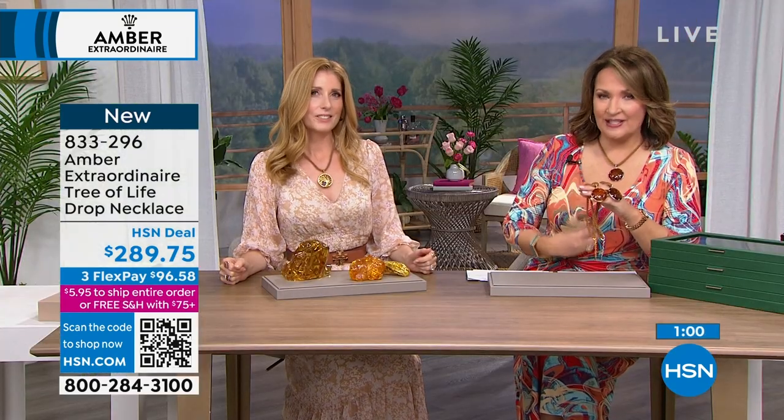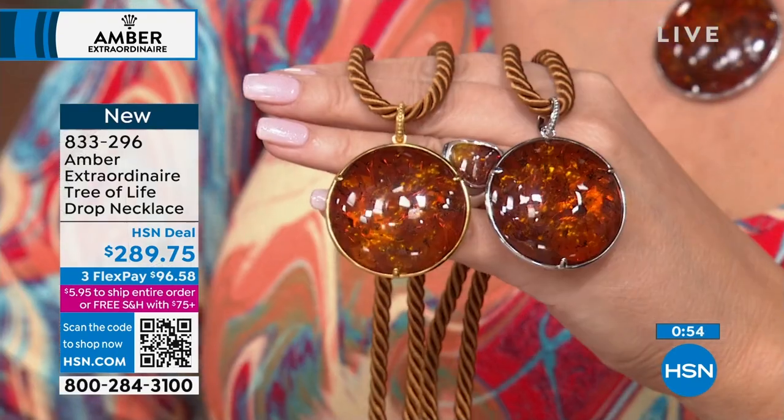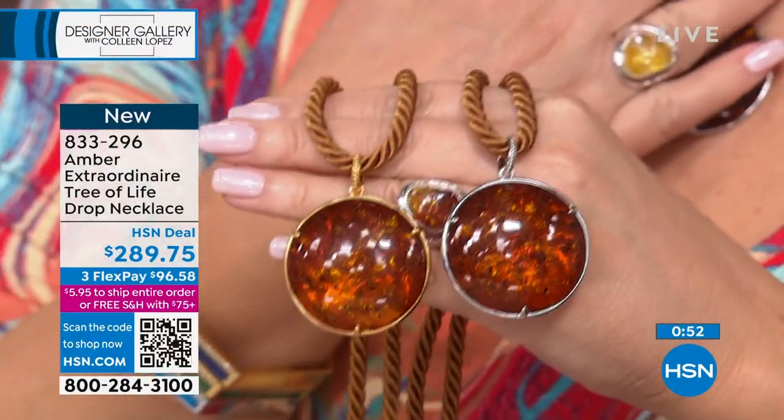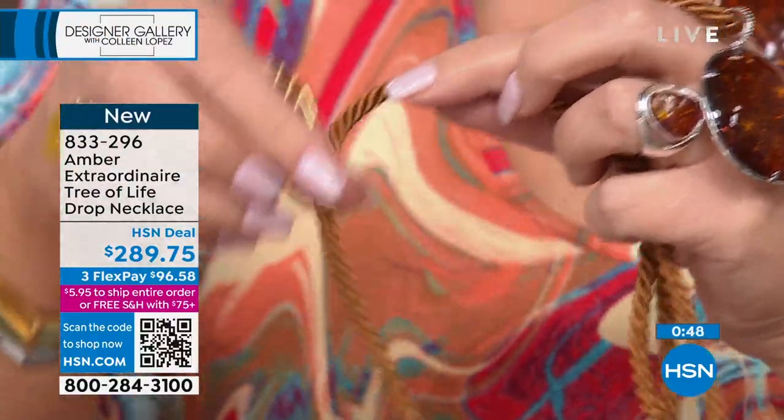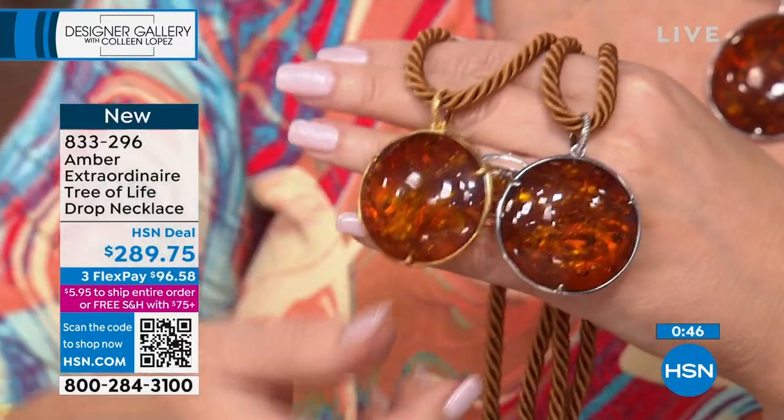It wasn't my idea — an amber lover who bought this showed me, and I was like, so smart. You can put this on other chains, cords — even an omega. Longer, shorter, however you want to do it. This would come off this beautiful silk cord, so if you want to move it around, you can.